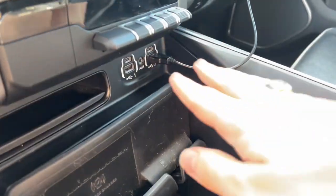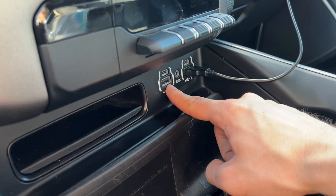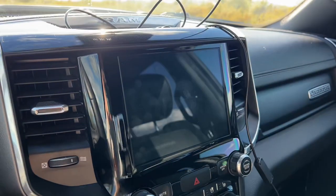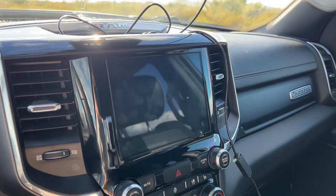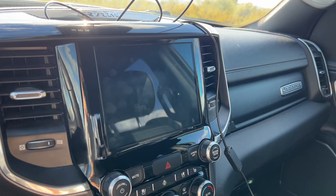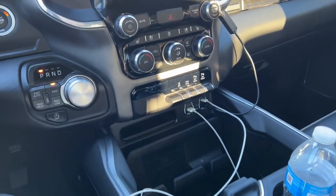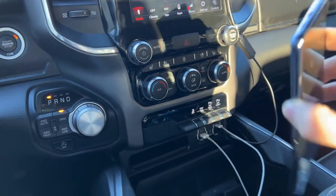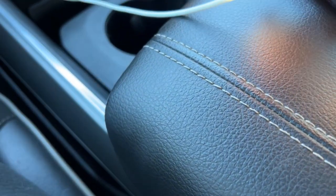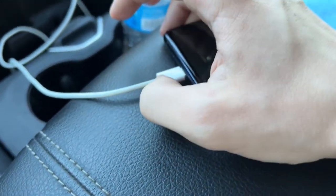You have USBs right here — you can use USB-C as well as your normal USB to plug in your devices for Android Auto or Apple CarPlay on the screen. Let's take a look at Android Auto. We'll take our Android phone, which is the Samsung Galaxy S20, and connect the USB-C cord into the phone.